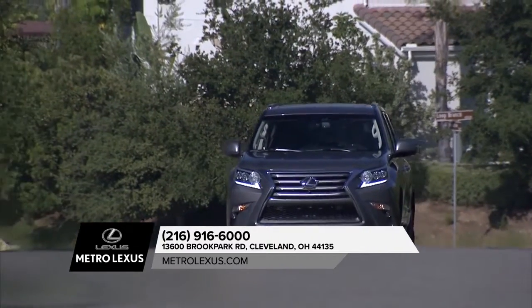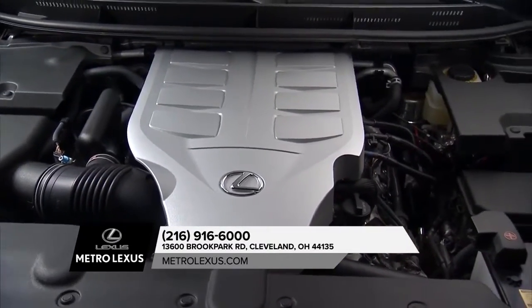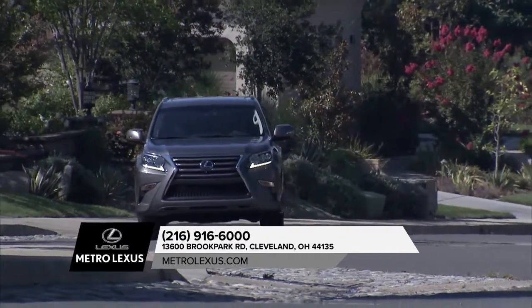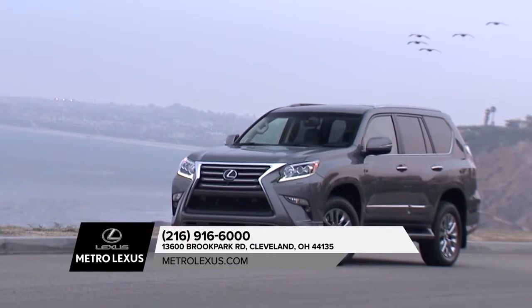Equipped with a 4.6-liter V8 engine, the GX delivers an impressive 301 horsepower and can tow up to 6,500 pounds, so you can leave it all behind while taking it all with you.